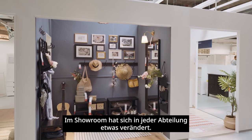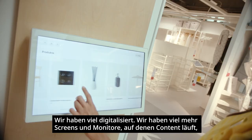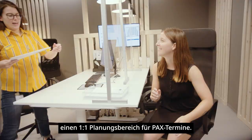In the showroom, something has changed in every department. We have digitalized a lot — we have many more screens and monitors on which content plays and where services are communicated. We also now have a dedicated one-to-one planning area for appointments.